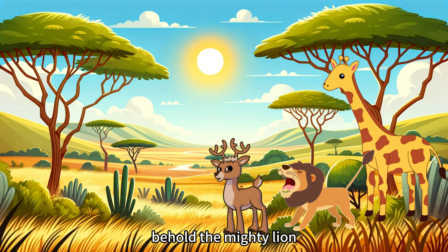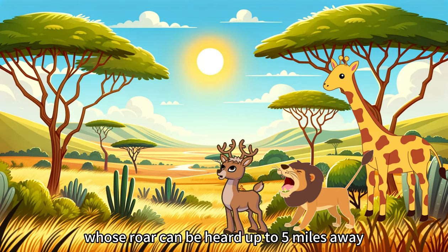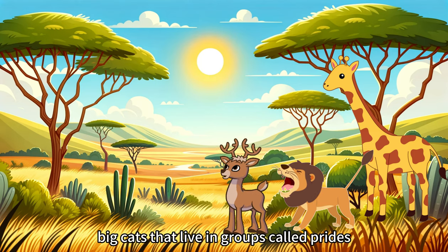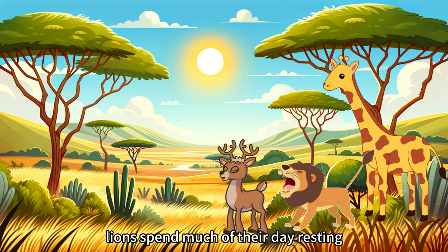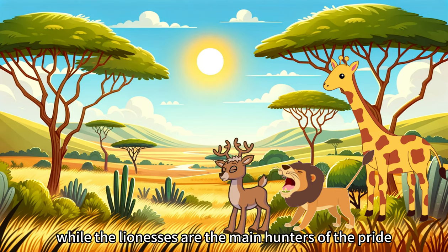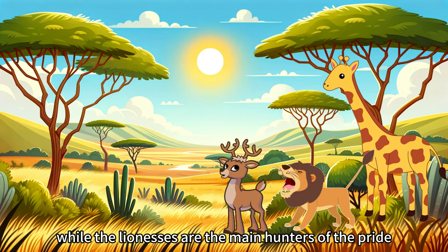Behold the mighty lion, whose roar can be heard up to 5 miles away. Lions are the only big cats that live in groups called prides. Lions spend much of their day resting, but at night they become very active.